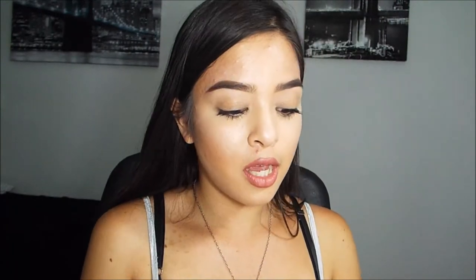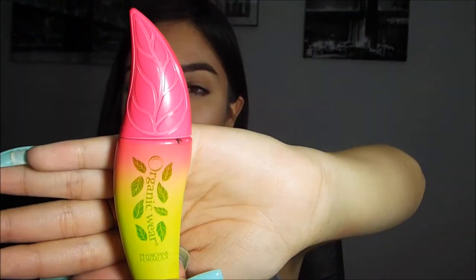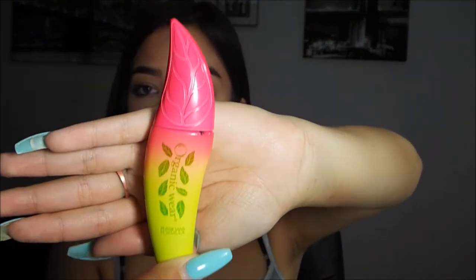For mascara I use the Physicians Formula Organic Wear. It's relatively new to me — when I first got it I wasn't so sure about it, but now I love it and I'm obsessed with it. The packaging is super cute — it's like a swirly design in yellow and pink. I've just been using this mascara every day.